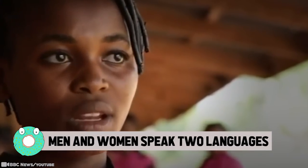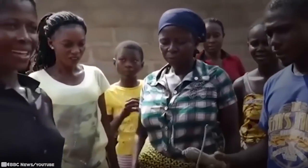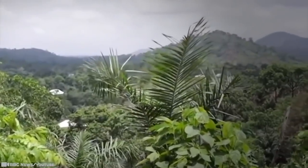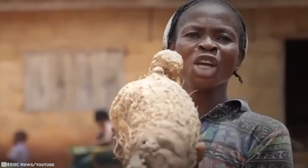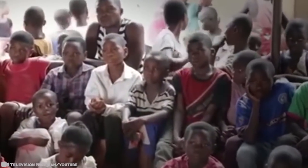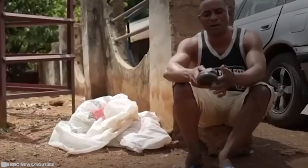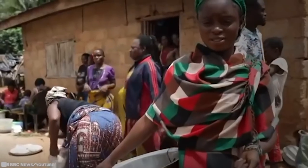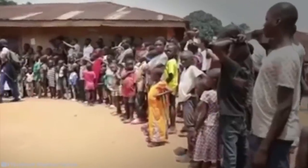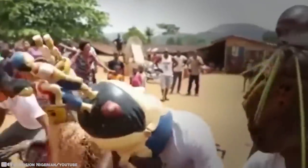Men and Women Speak Two Languages: You know the old saying — women are from Venus and men are from Mars. Nowhere is that more evident than in Ubang, a unique Nigerian rural community where men and women have their own separate languages. Ubang is a language in Nigeria, and the differences in vocabulary are considered far greater than in British and American English, since many words have neither similar sounds nor orthography. Men and women are able to understand each other, but there are enough examples to make sentences sound different when spoken by the opposite sex.